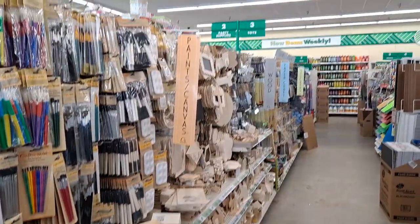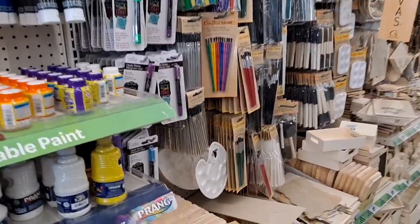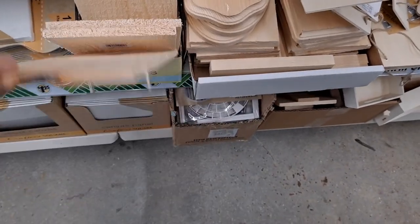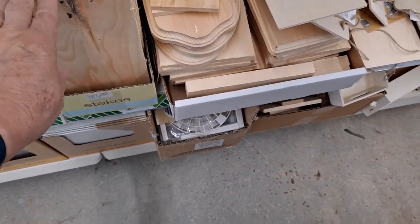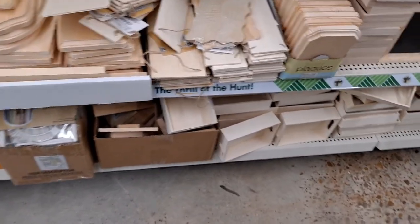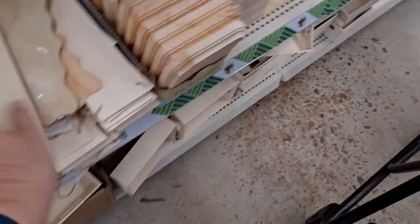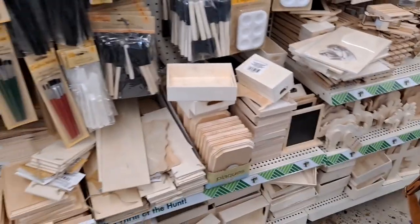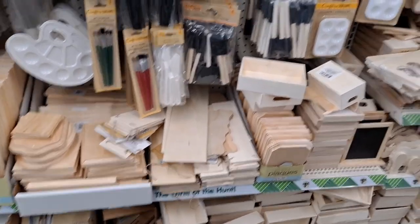Look at their woods — look at all of that! Oh my goodness. I have never seen these wood pieces. I've seen other DIYers use them and I'm like, where are you getting that? The boxes, the wood pieces, the signs — I have not seen these in other places. That's amazing!